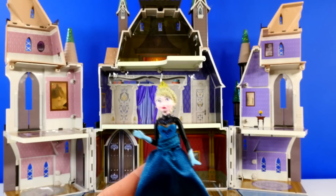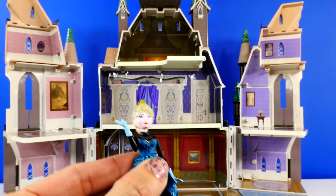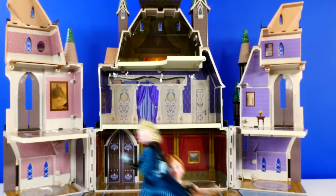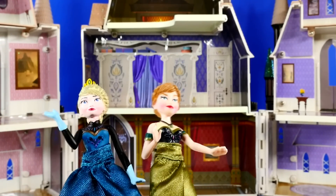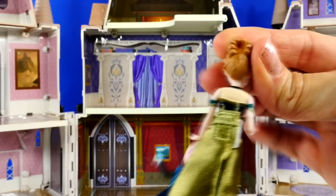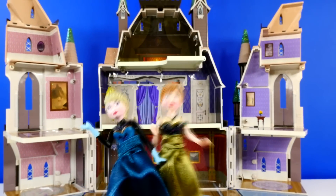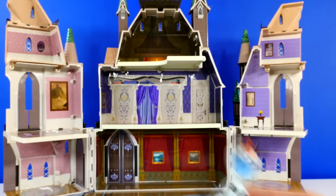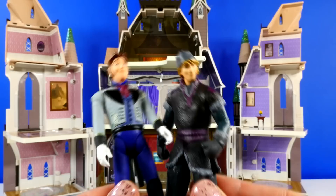So before I show you the rest of the castle and the furnishings that come with it, I want to show you the characters that come with the set. This is Queen Elsa, of course. I don't know if you can tell, but her face and Anna's face both look a little bit different than the characters in the movie. These are really small — I'd say they're three and a half to four inches tall, so they're pretty itty bitty. So here are Elsa and Anna, and then there is an Olaf, a Prince Hans, and a Kristoff. I actually think these look pretty close to the characters from the movie.